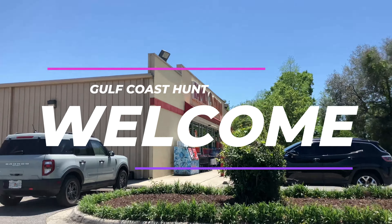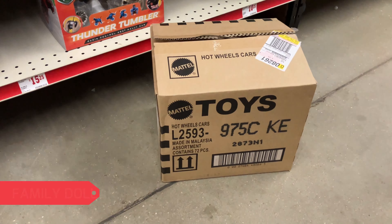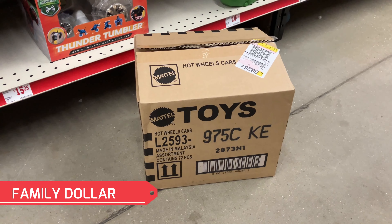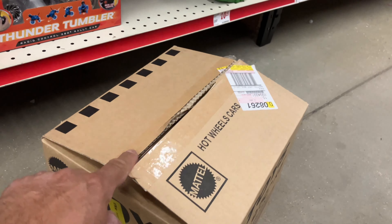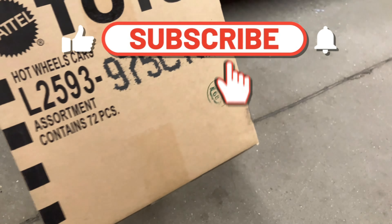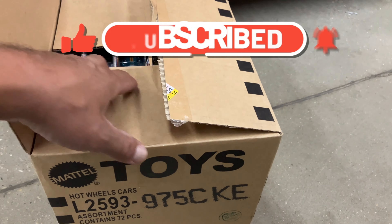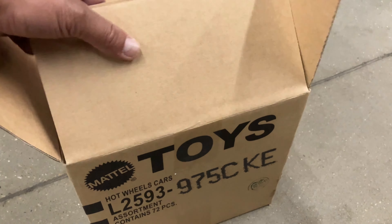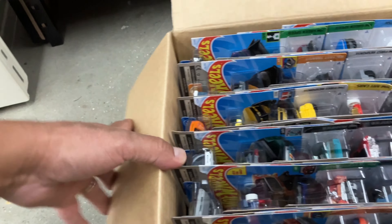All right guys, we are back at Family Dollar — it's truck day. Are we gonna get lucky? I asked the manager if they had some fresh Hot Wheels and they have a fresh sealed case. She just opened the top for me with the cutter. I know it's fresh, and I'm hoping this one has a treasure or a super because it has the label I've been lucky with.